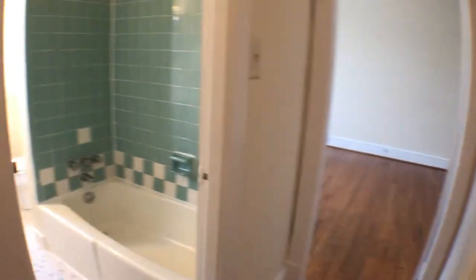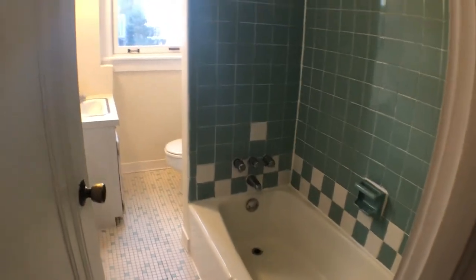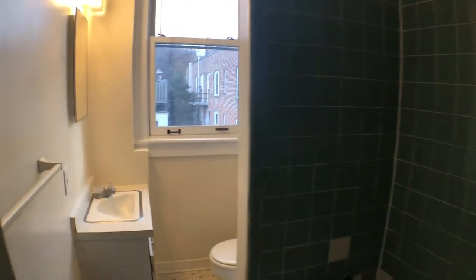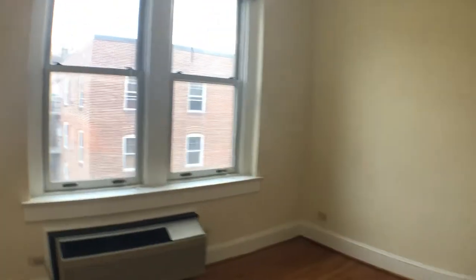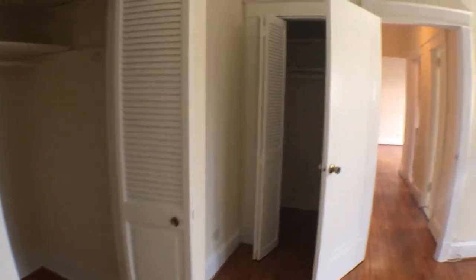We continue making our way towards the bedroom. Stop in and take a look at the bathroom area. And then, the bedroom area — good high ceilings. You can easily fit a queen-size bed in here. You have one walk-in closet there, and then another one over there. Welcome home.